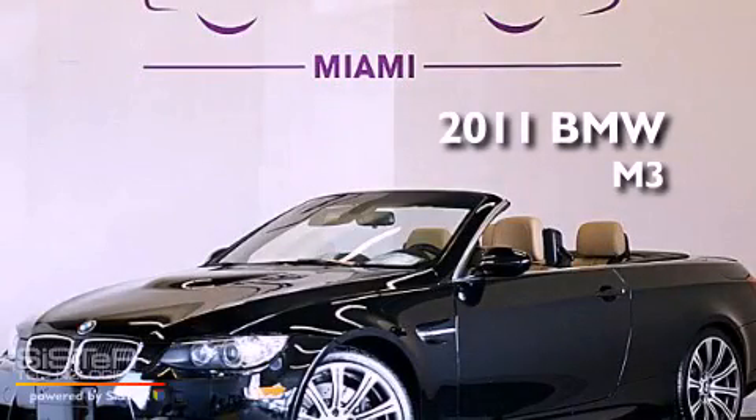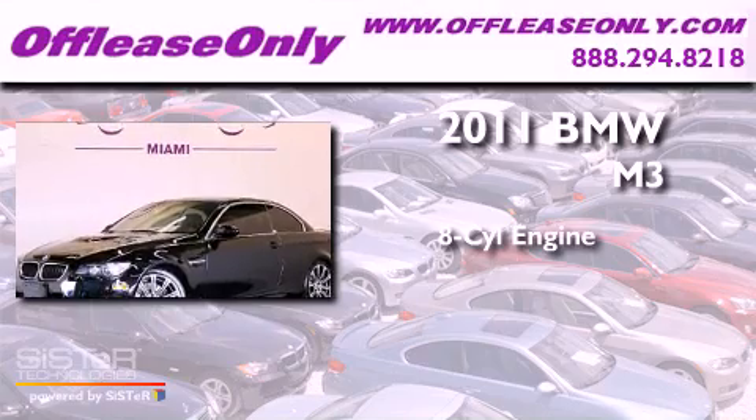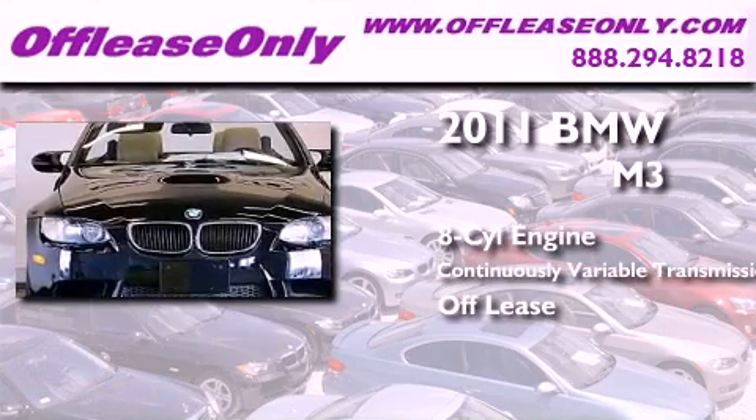This is a 2011 BMW M3. It features an 8-cylinder engine and a continuous variable transmission. Plus, having just come off lease, this BMW is in like new condition.